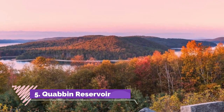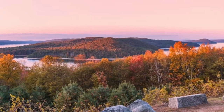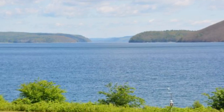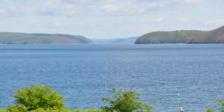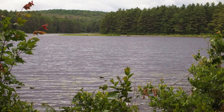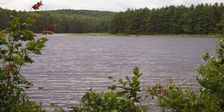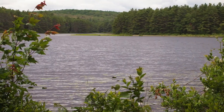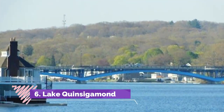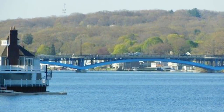Number five: Quabbin Reservoir. One of the country's largest man-made water supplies, Quabbin Reservoir is a stunning lake that flows to the Wachusett Reservoir. It is a major water supply for Boston, as well as being used for recreational purposes. Quabbin Reservoir is nearly 100 square kilometers, boasting a shoreline of just under 190 kilometers. It is a popular spot for hiking and cycling; swimming is not allowed.